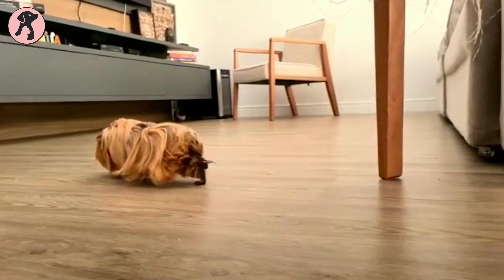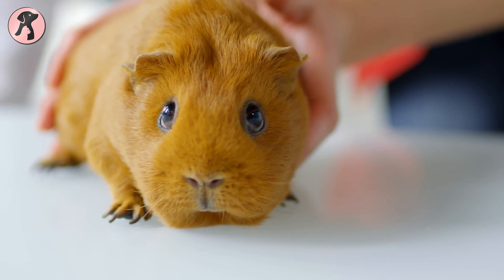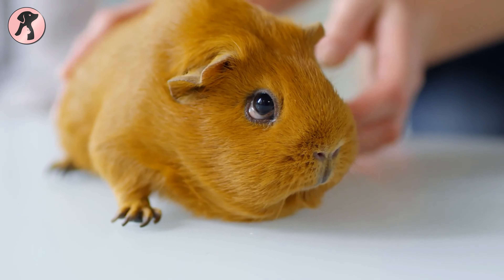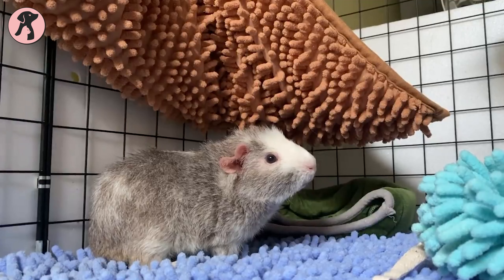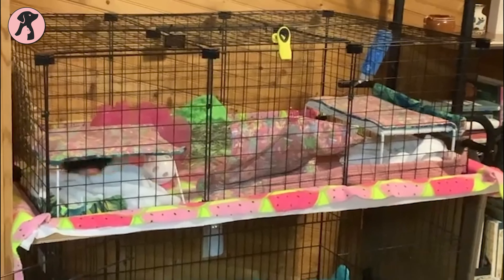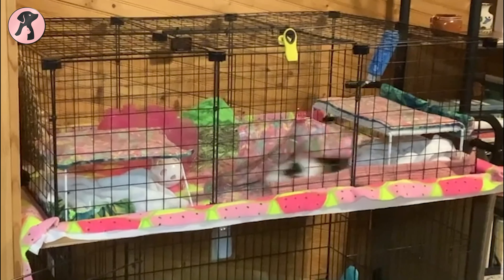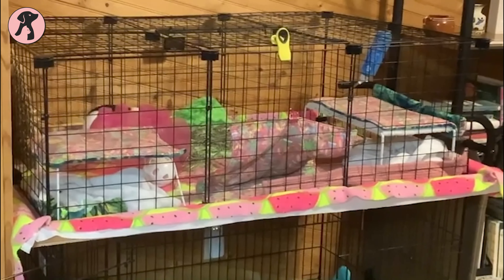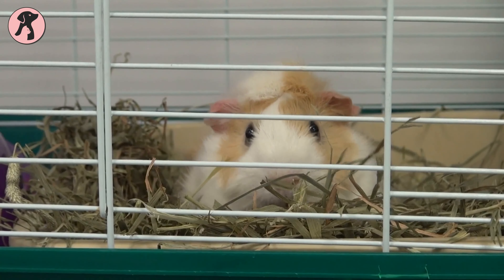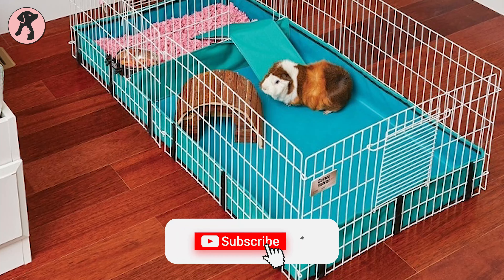Bringing a guinea pig home is a fun thing — you're getting a fluffy friend, going to have a lot of play times, and will enjoy their company. But before that, you have to make sure you have a perfect habitat for that little life, with all the necessary accessories and setup to ensure their healthy and happy life. The first step for this whole process starts with buying the right cage.